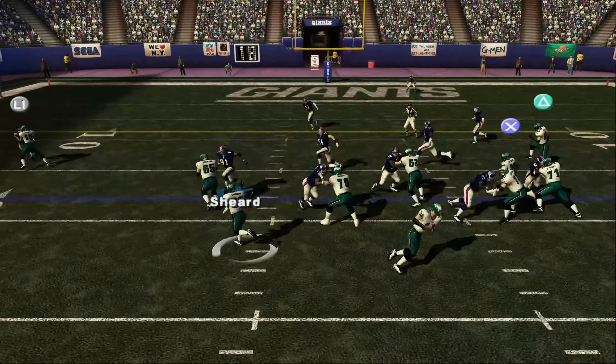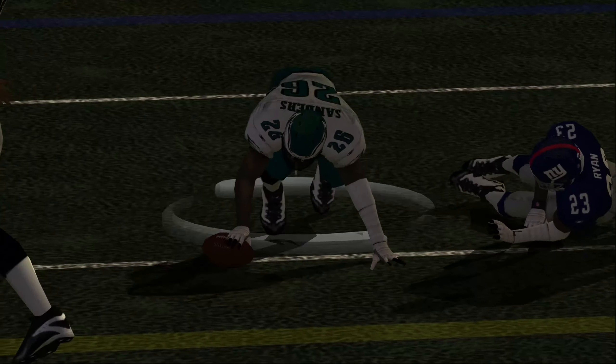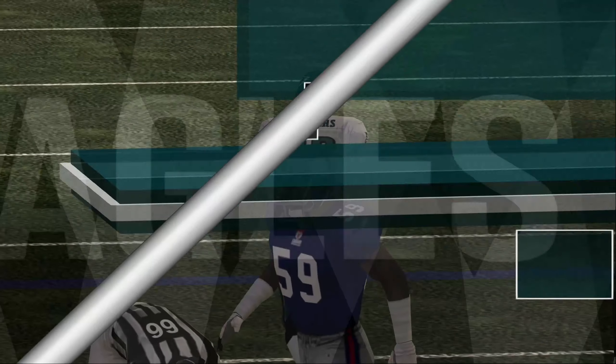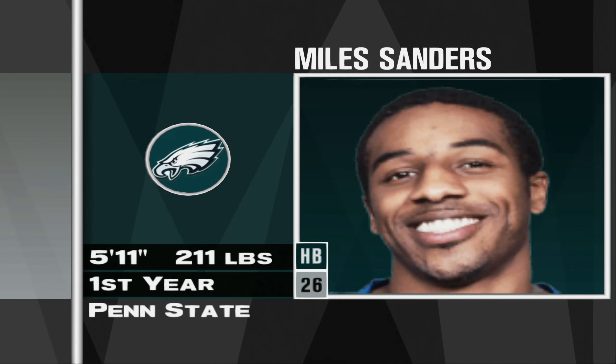Peter Housen. Sanders, racing for the third time and heads up field. Sanders is one of those prototypical backs — 5'11", 211 pounds. This running back comes with all the tools.